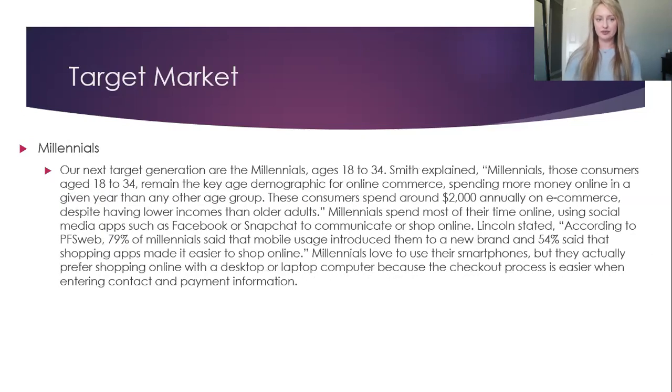Our next target is Millennials, those aged 18 to 34 years old. Millennials remain a key age and demographic for online commerce, spending more money online in a given year than any other age group. These consumers spend about $2,000 annually on e-commerce, despite having lower incomes than older adults. Millennials spend most of their time online using social media apps such as Facebook or Snapchat to communicate or shop online. According to PFS Web, 79% of Millennials said that mobile usage introduced them to a new brand and 54% said that shopping apps made it easier to shop online. Millennials love to use their smartphones, but they actually prefer shopping online with a desktop or laptop because the checkout process is much easier when entering contact and payment information.